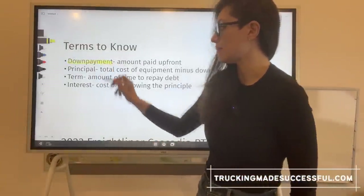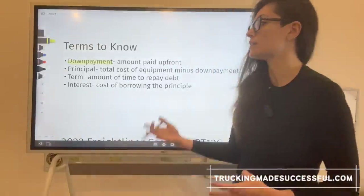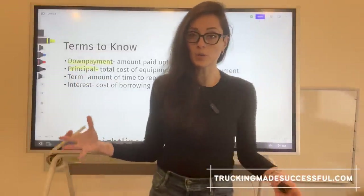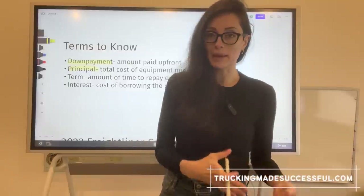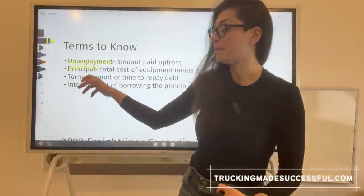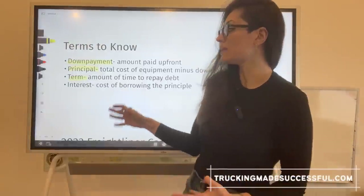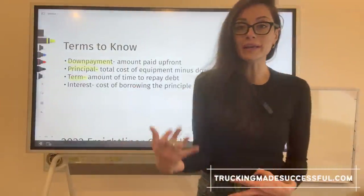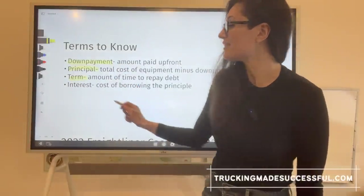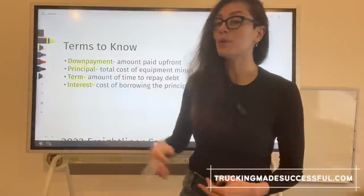First, there's the down payment — the amount you pay upfront before you actually start financing. Next is the principal, which is the total cost of the equipment minus the down payment. Basically, this is the amount you are going to be financing over time. Next, there is the term of the loan, which usually means the amount of time you are given to repay that principal plus interest. And finally, there is the interest, which is the cost of actually borrowing the principal from the lender.